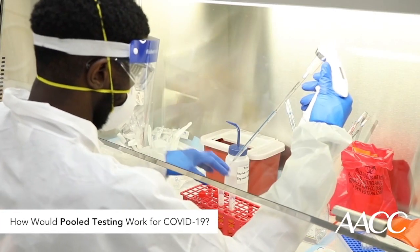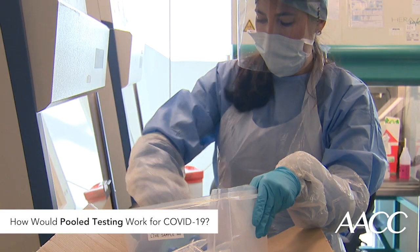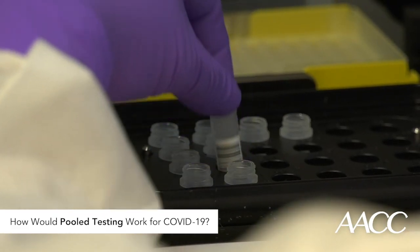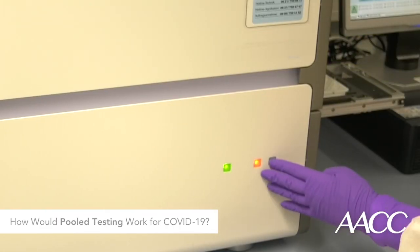Pooled testing could dramatically boost testing capacity for the novel coronavirus. Since the COVID-19 pandemic began, clinical labs across the country have faced challenges testing for the virus due to shortages of testing kits and supplies. Pooled testing would enable labs to process more tests while saving the materials needed to run them.